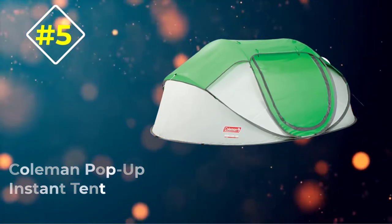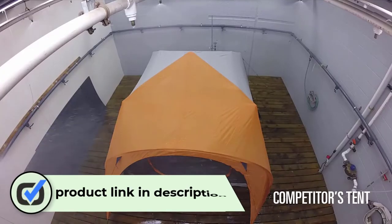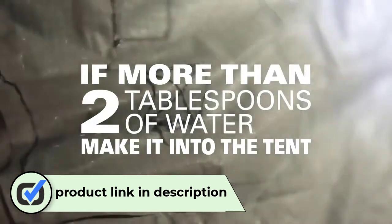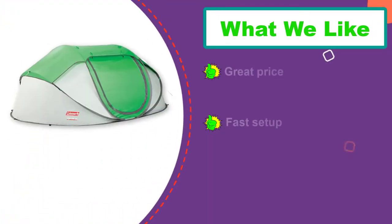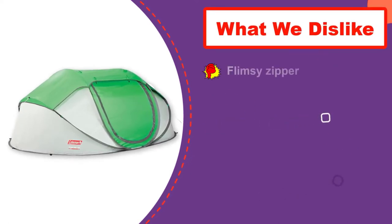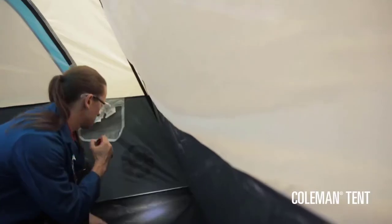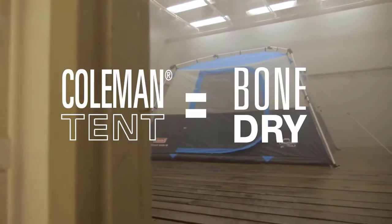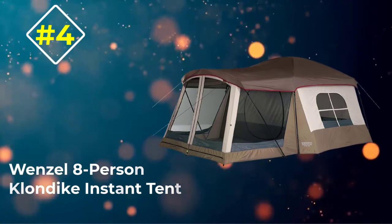Number five: Coleman Pop-Up Instant Tent. If you want a quick and convenient option, this Coleman pop-up tent is an ideal choice. It deploys in a matter of seconds, though you should consider staking the tent down once it's set up. This tent packs up rather large, so while it is not very heavy, it is best suited for car camping and other outdoor activities that do not require you to physically carry your tent. Easy to use and well priced, it provides basic protection against sun, wind, and rain, though it is not rated for high winds or storms.